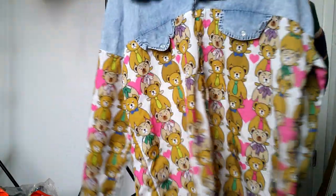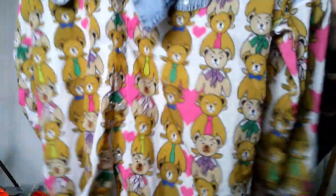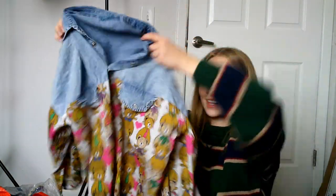This shirt I'm obsessed with — it was actually the first thing I picked up. It's a denim shirt on top and it has these bears all over it with pearl button-down snaps. I don't know if this was handmade by someone — there's no size tag or anything. I love it so much. I don't even know what I'd price it at, but the bears have little bow ties on them — so cute.